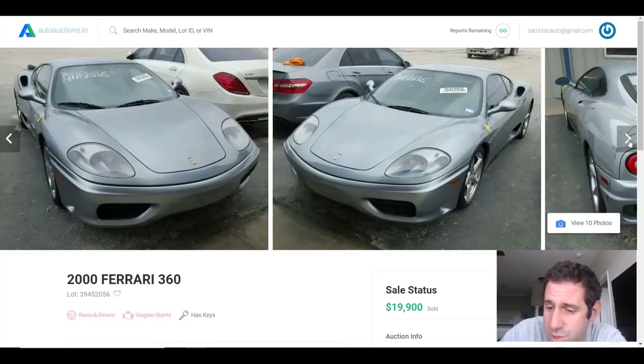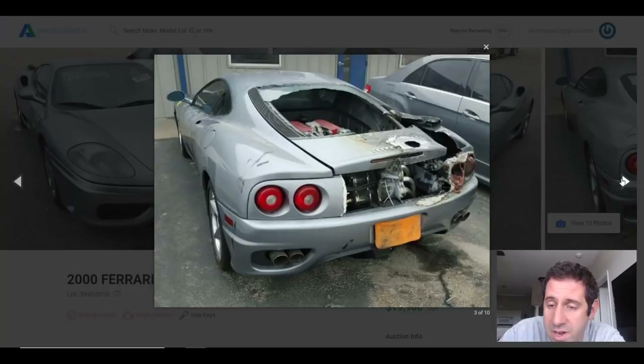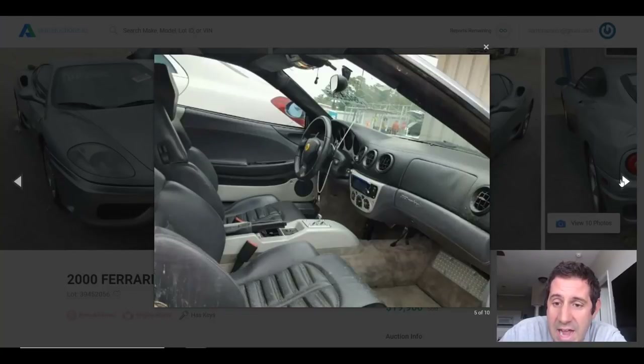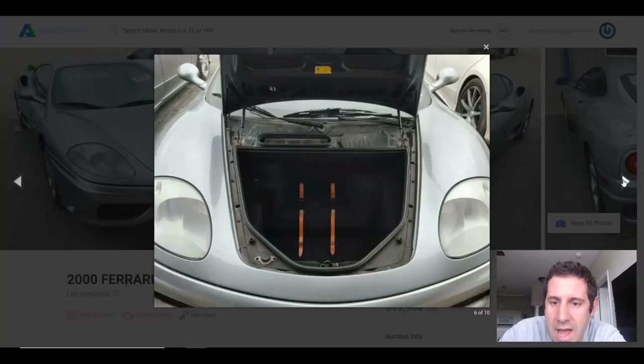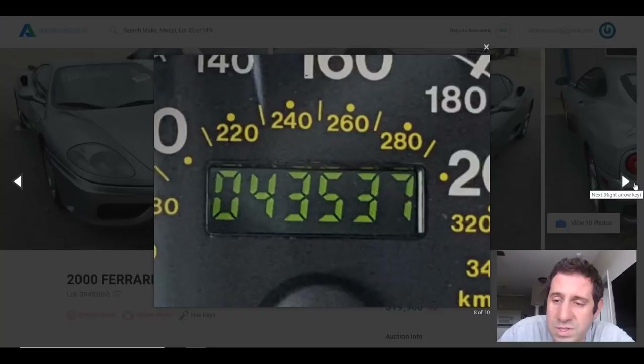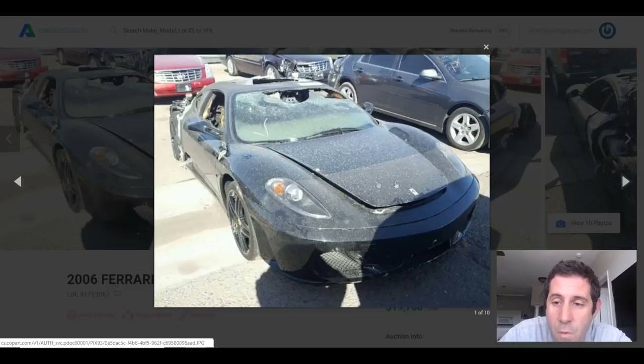Our next one is this 2000 Ferrari 360, which sold for $19,900. There's a lot of the car still here even though it looks like again we have a rear fire likely caused in the engine bay — the reoccurring theme here. A lot of these Ferraris are catching fire in the engine bay, and if they burn to the ground, it spreads to the rest of the car. This one has a ton of great usable parts on it; the front end is pretty much perfect. Who knows, maybe this car could even be resurrected.